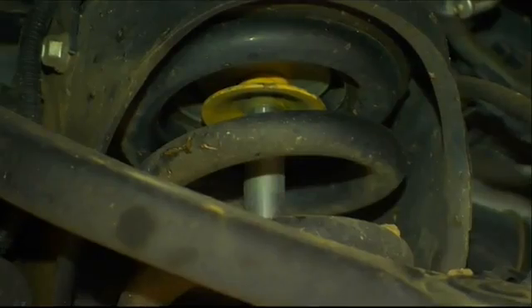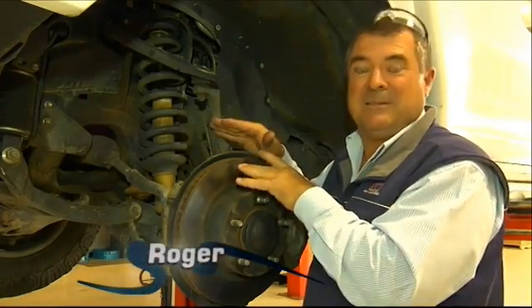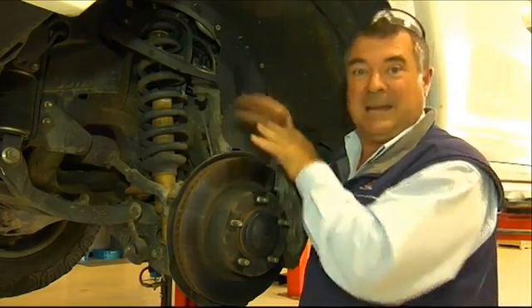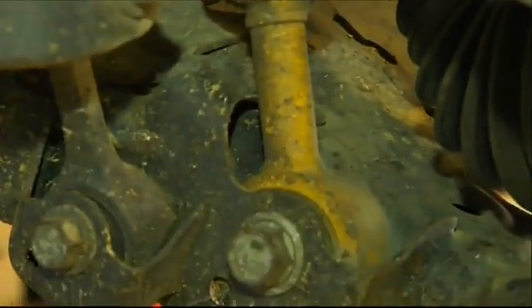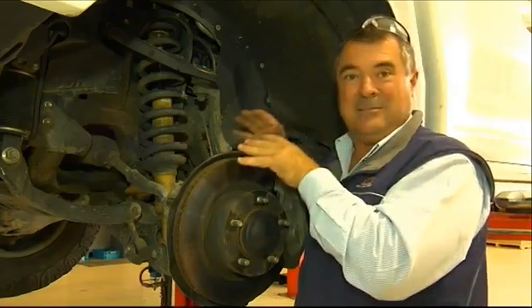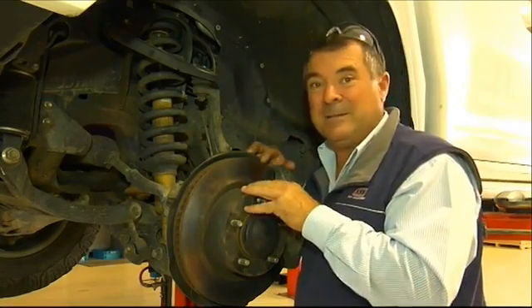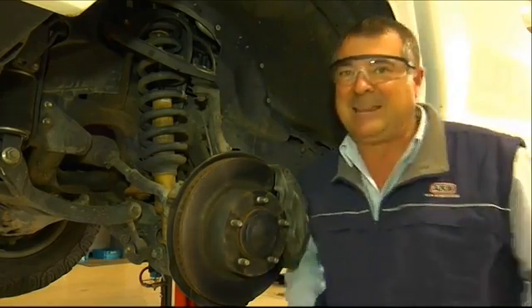In a typical front suspension we've got two components: a spring and a shock absorber. The spring carries the weight of the car and the shock absorber controls the spring and controls the movement of the weight of the car. What that shock absorber does for us is give us ride comfort as well as handling, and to get those two things exactly right is a very fine line. We're going to go for a little walk — safety first — and work out how they do it.